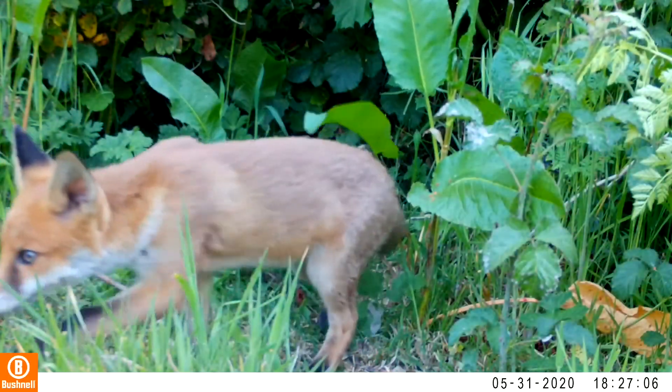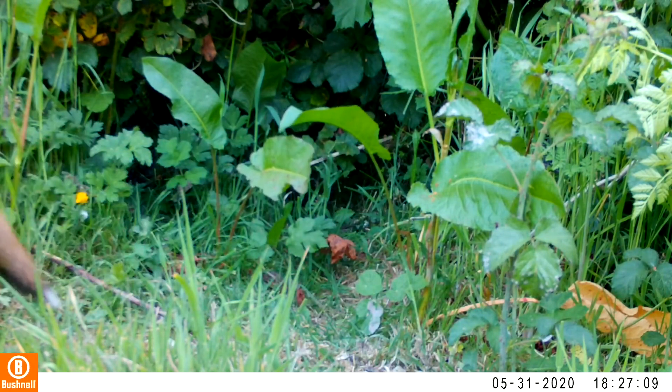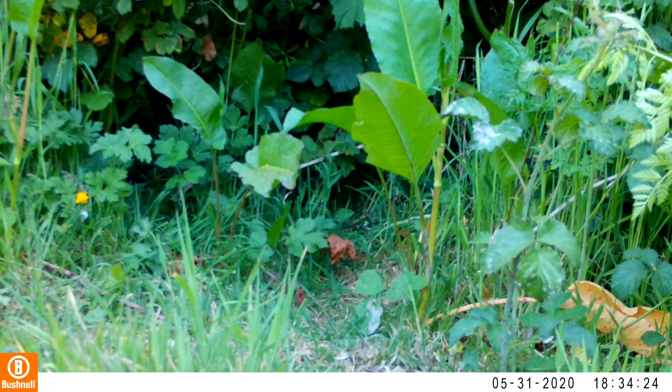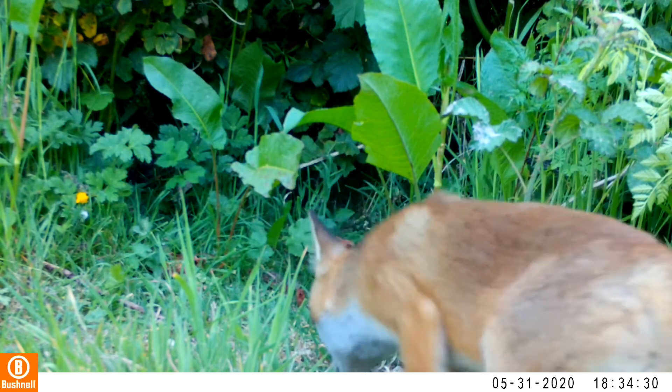The cub will leave its family come autumn, after being taught all the life skills needed to become self-sufficient. Although female cubs may stay with their mothers and help raise the following year's young, whereas male cubs will often go off roaming until they find their own territory.